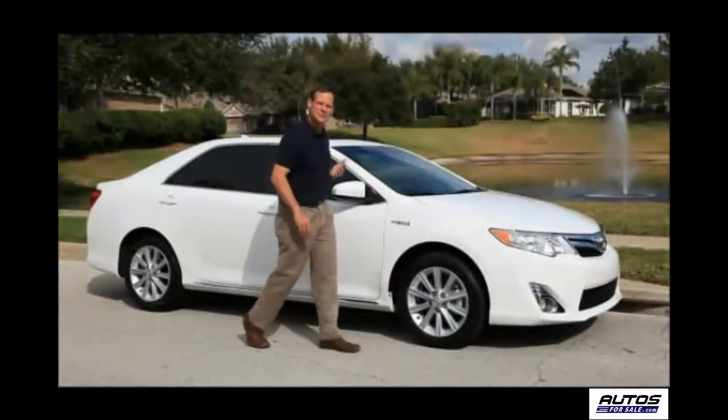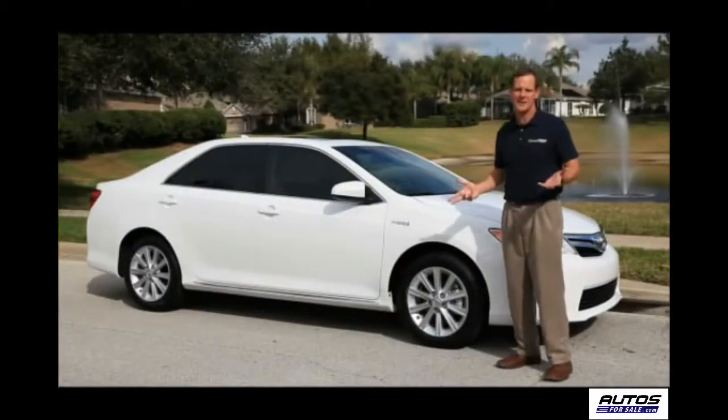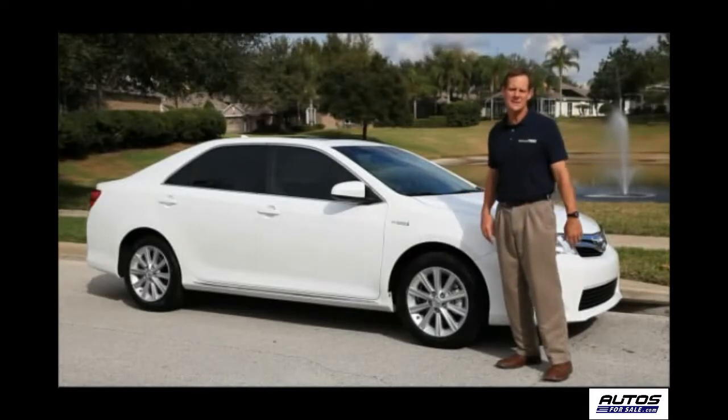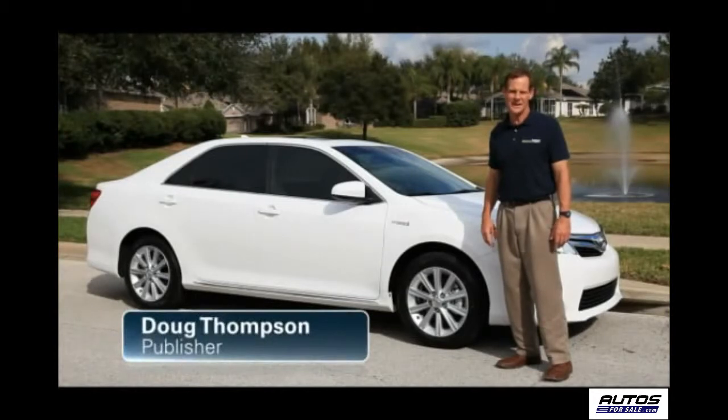The Toyota Camry Hybrid offers drivers who want to save money at the fuel pump exactly what they want: great gas mileage, while delivering the safety and performance they expect from the Camry line. Hi, Doug Thompson here from Vehicles Test. Let's go on a road test of the Camry Hybrid.